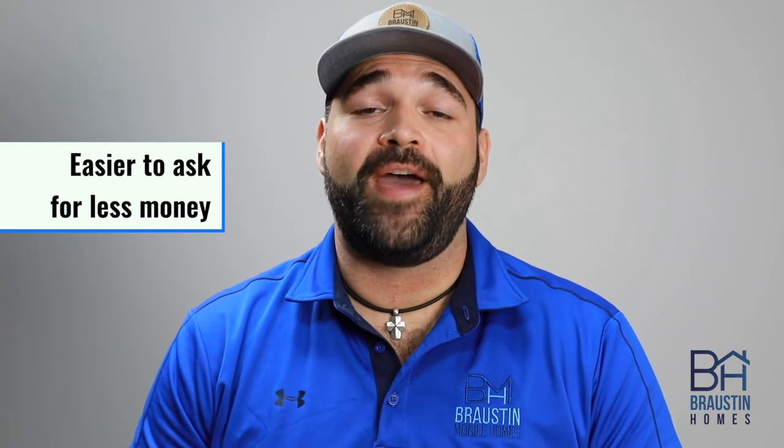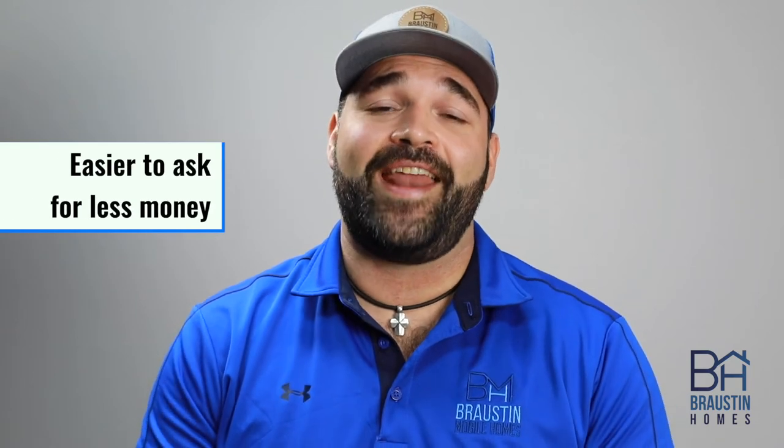Keep in mind, it's a lot easier to ask the bank for less money than to go back and ask for more, so we tend to aim a little bit higher on these allowances and then work backwards to whittle that price down as we get exact numbers.